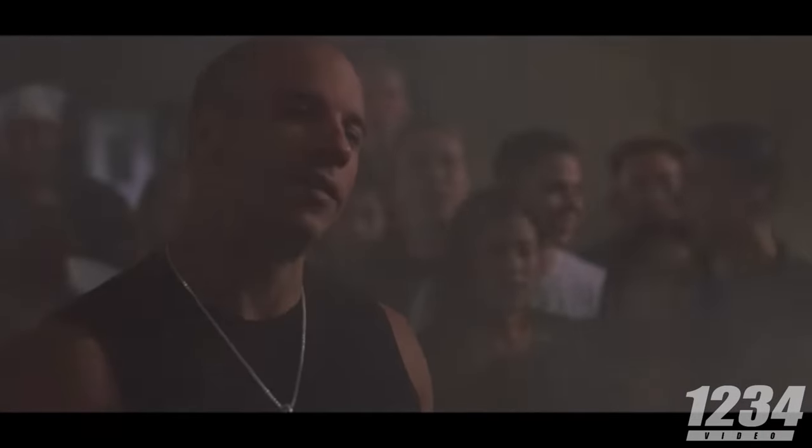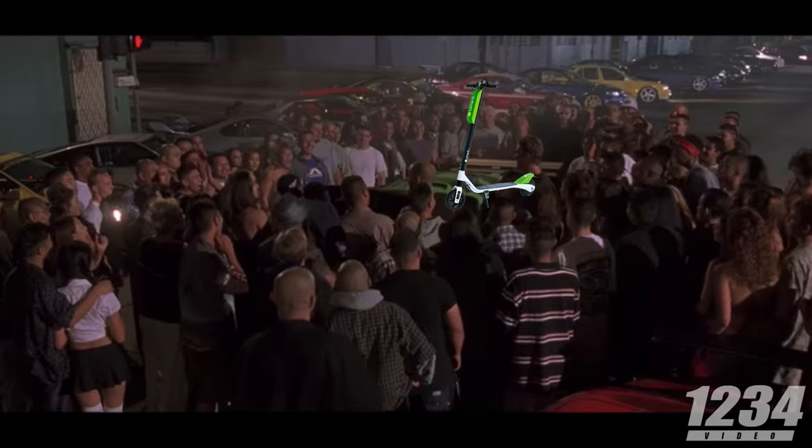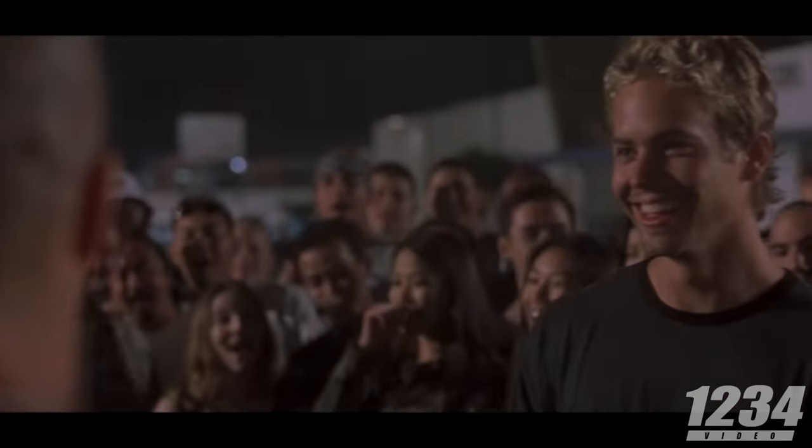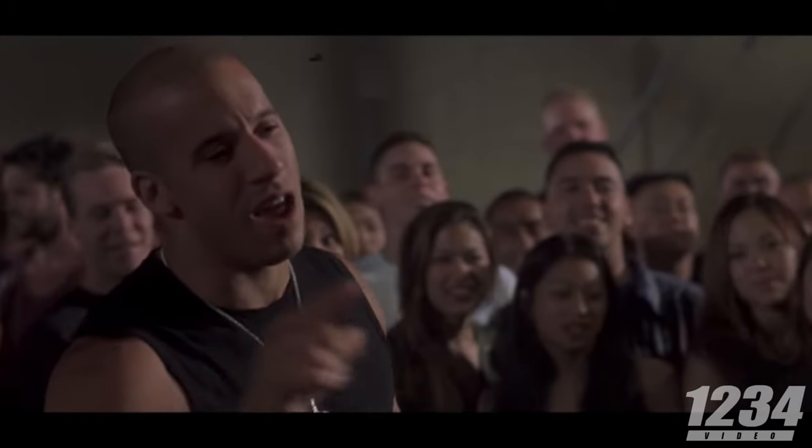What are you smiling about? Dude, I almost had you. You almost had me. You never had me. You never had you. Scooter.